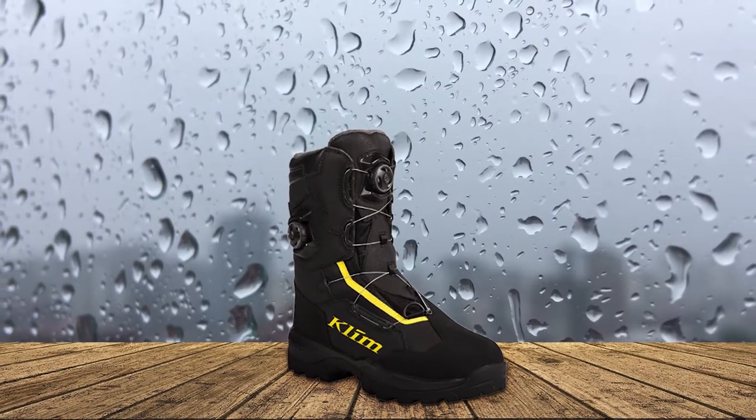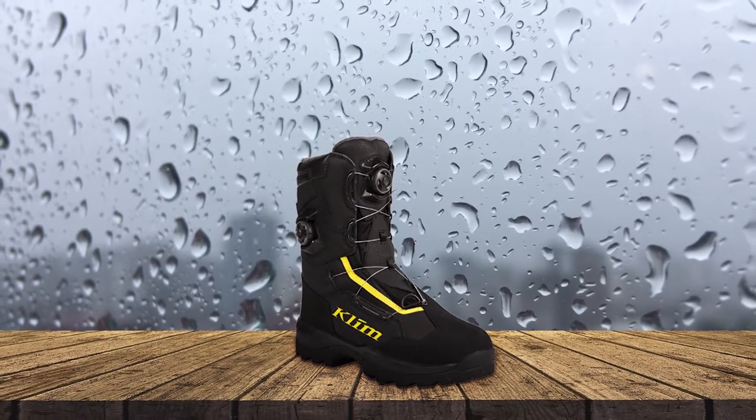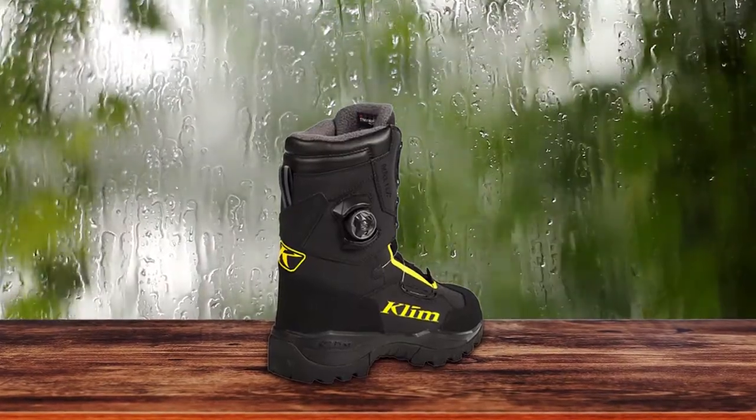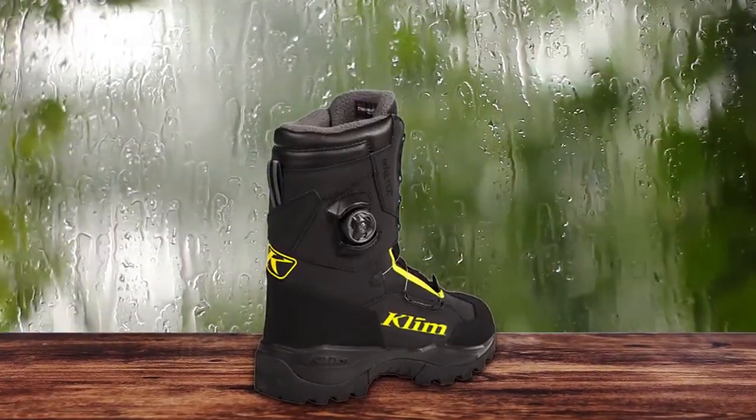On top of that, they are packed with 600 grams of 3M Thinsulate insulation. This provides serious warmth. I wouldn't hesitate to bring the Adrenaline Pro GTX into the harshest of conditions — they'll keep you warm just about anywhere.